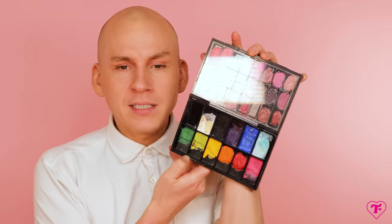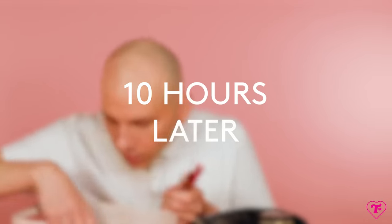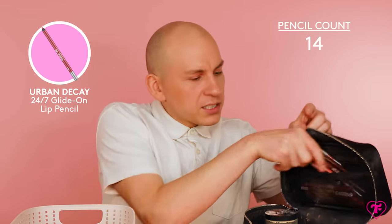Now my lip situation on tour is I have a bunch of body paints and lipsticks depotted, and then I bring a bunch of pencils. The main pencils I roll with are these Makeup Forever pencils — I just think they're the best. They sharpen really well, the consistency is good, they wear well. I'm also a big fan of these Urban Decay 24/7 liners. I always have a couple of these — one of my all-time favorite products.